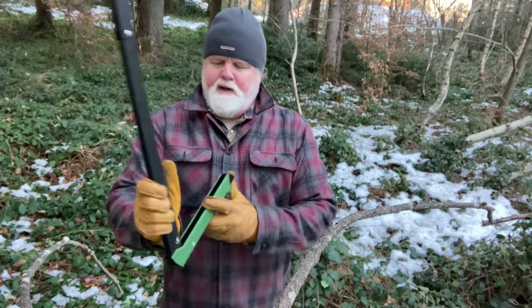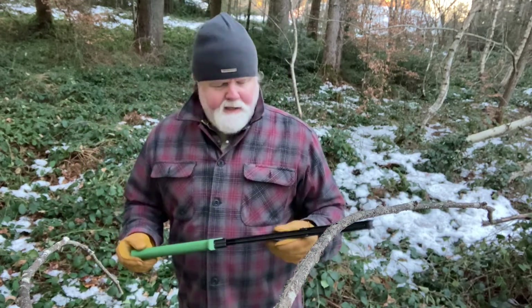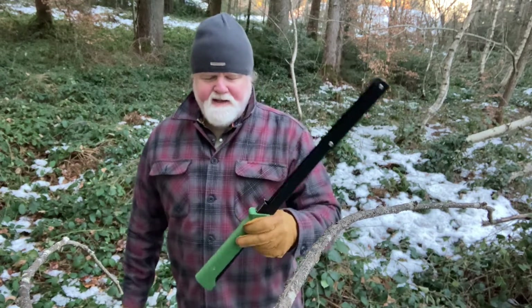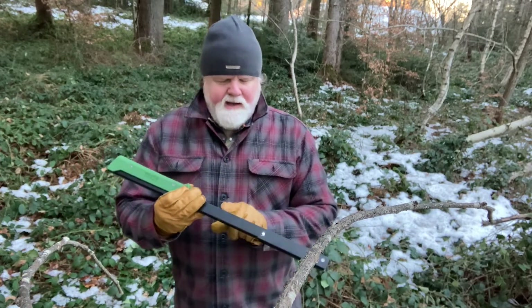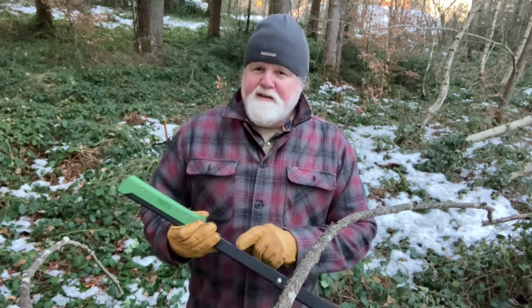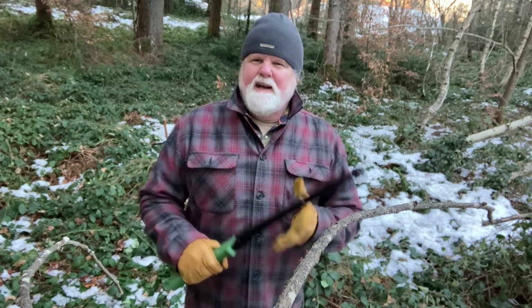This saw cut that stump down in maybe 20 back-and-forth movements — really quick, really good job. At the end of the day when it's time to pack up, it all goes together fast. Yesterday I made a sheath for Quentin so he can carry it on his back. It makes a little rattle noise inside, so I may need to add a piece of rubber or plastic to stop that — I hate rattling.